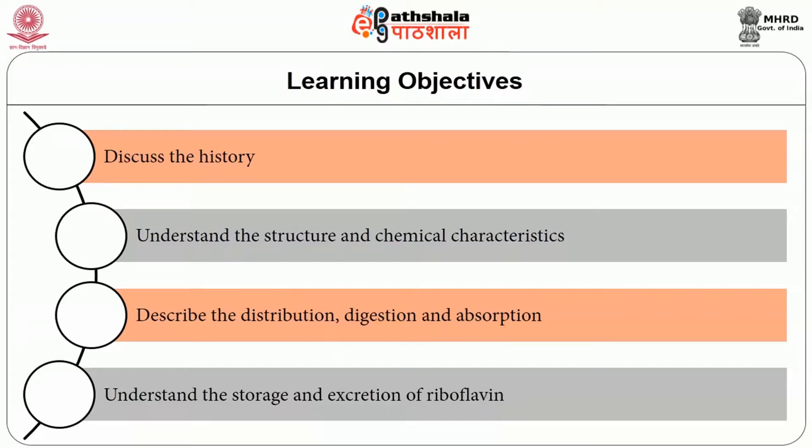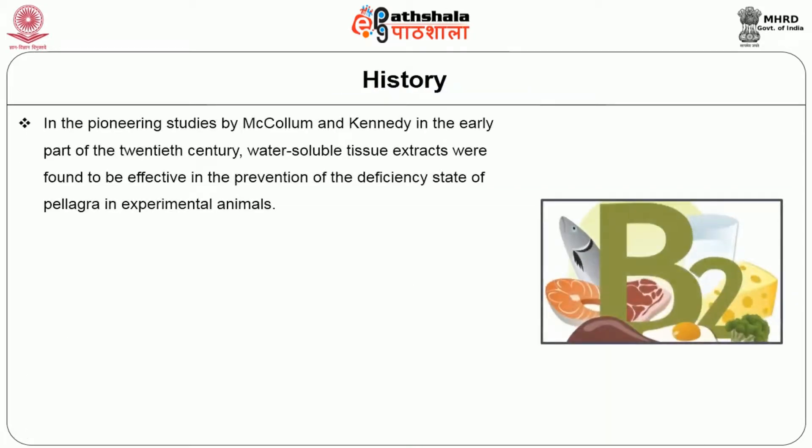After listening to this episode, you will be able to discuss the history, understand the structure and chemical characteristics, describe the distribution, digestion and absorption, and understand the storage and excretion of riboflavin.